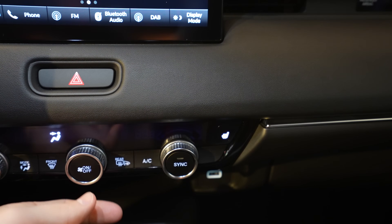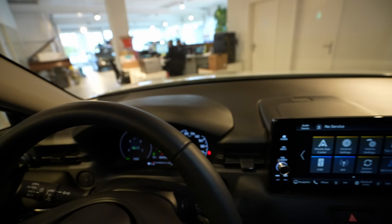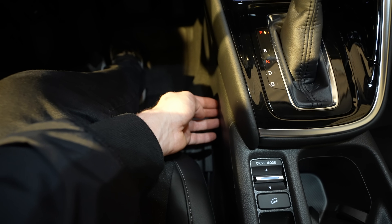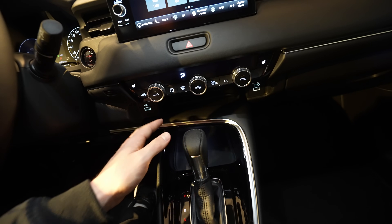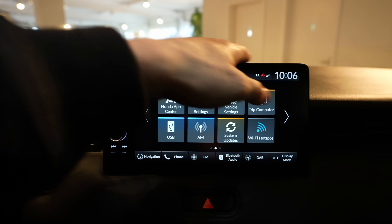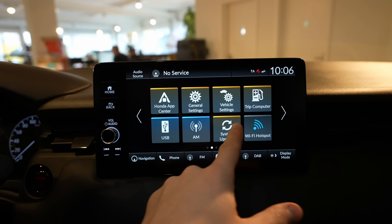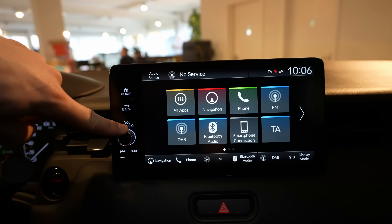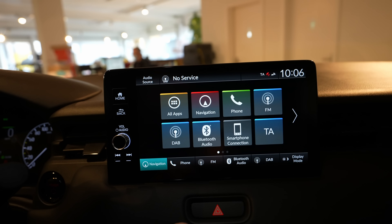On the upper door panel you have soft material, and also soft material on the lower section — the only plastic is on the upper dash. There's chrome trim, a glove box that's quite large with no light inside, some soft material on the armrest area, and plastic lower down. Overall quality is okay for the price. The multimedia screen is bigger and much more responsive than before.